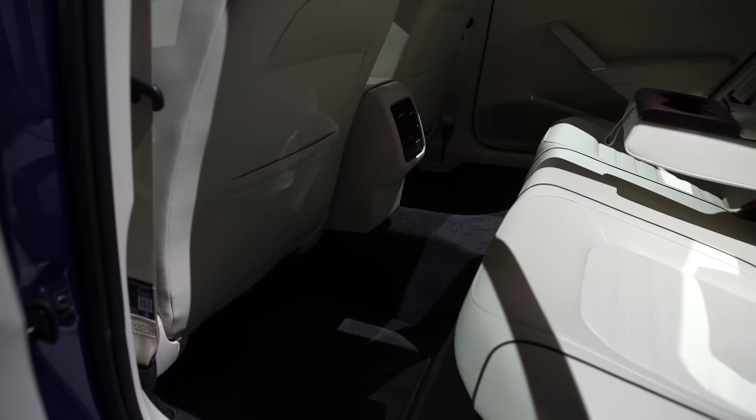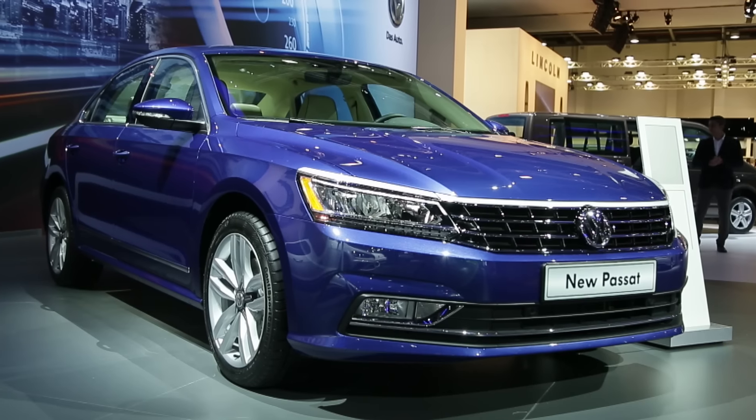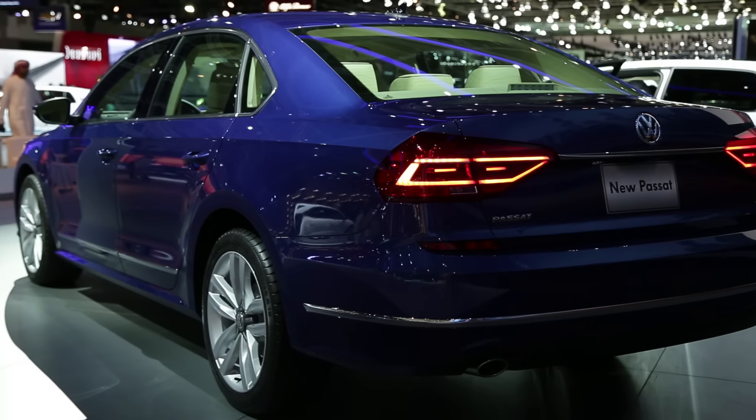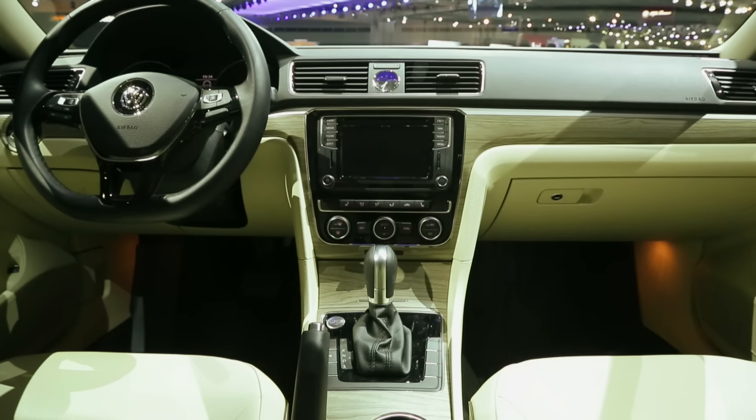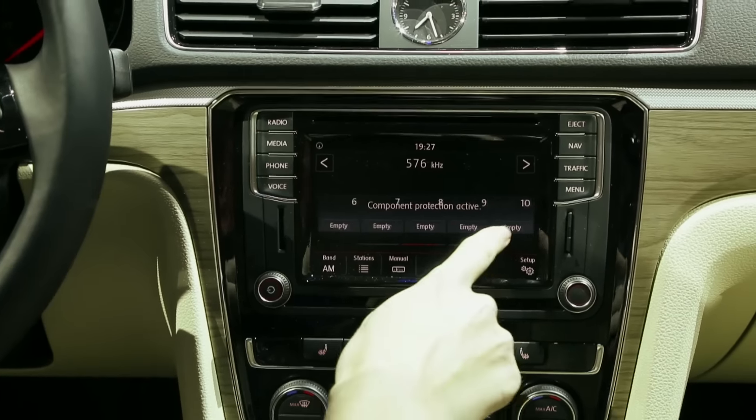New for 2016, the Passat has a new bonnet, grille, and new LED lights — essentially a new face. The clever among you will notice it's the American Passat, which is bigger and more plush than the European version. But the big story is really the interior, which sports something called MIB2 — that's Volkswagen's second-generation infotainment system, not the Will Smith film.